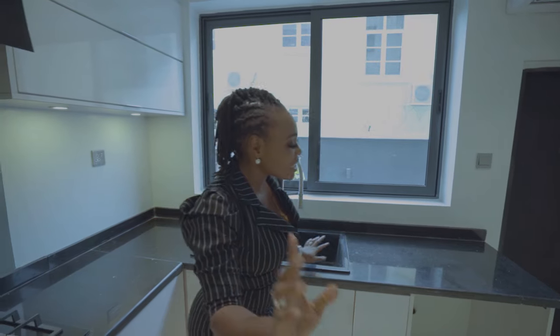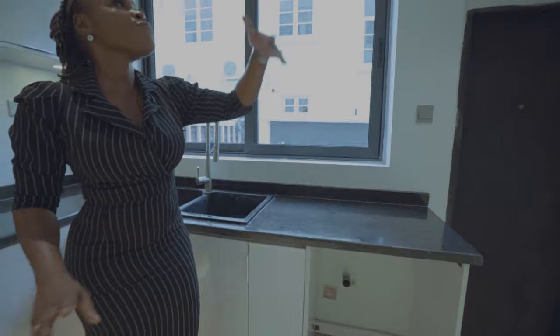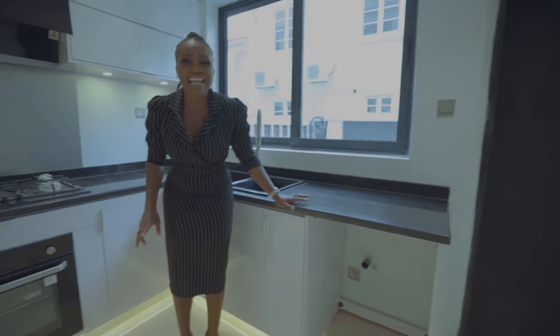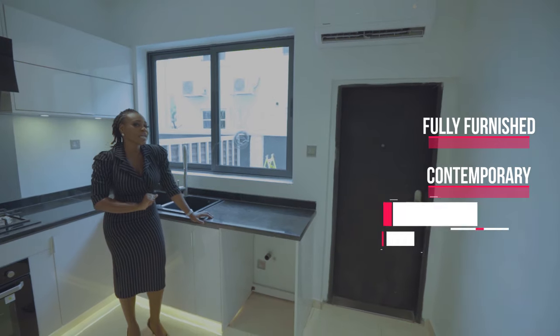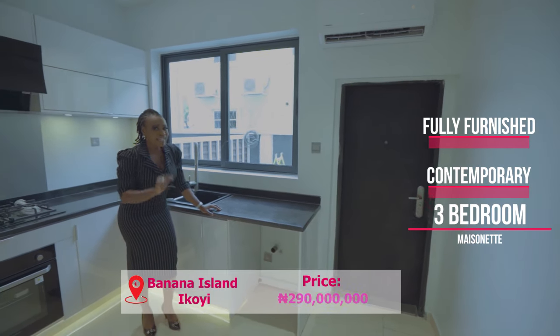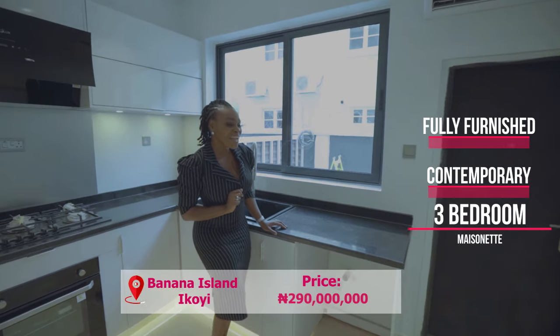Then you have an additional space for your washing machine and a fitted air conditioner in here. Speaking of the window and the backyard, I think we should take a quick peek outside before we go to the master bedroom.